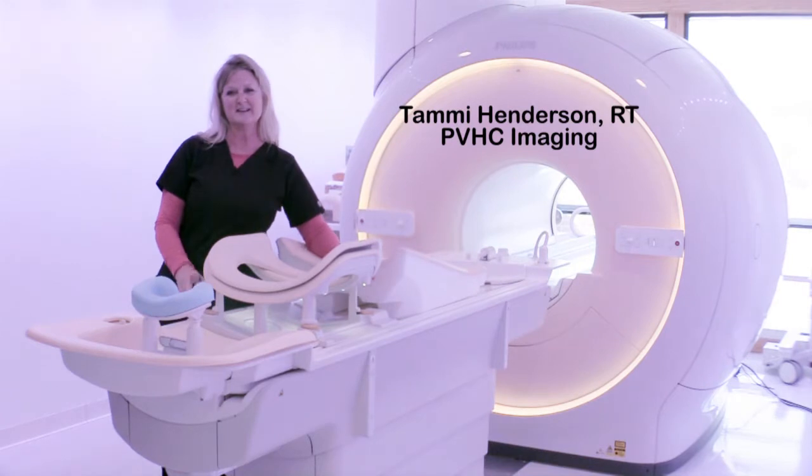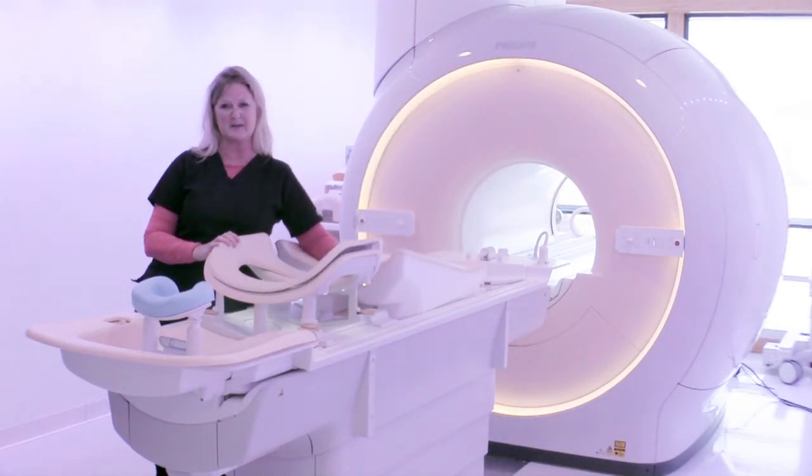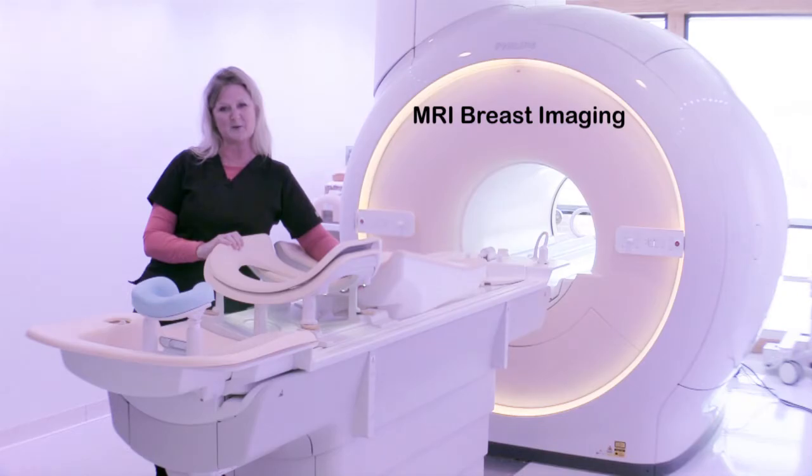Hi, I'm Tammy Henderson. I'm working at the Pow Valley Healthcare Imaging Department. I have been doing some form of imaging for the last 20-some years. I just wanted to take a minute today and talk to you about the MRI Breast Coil.